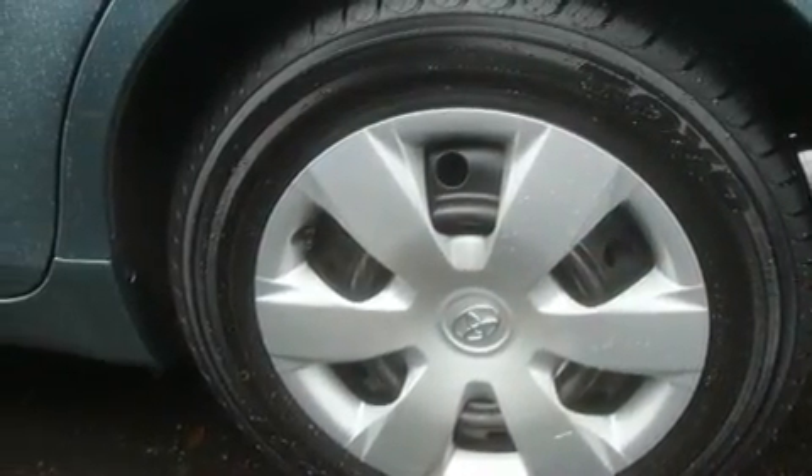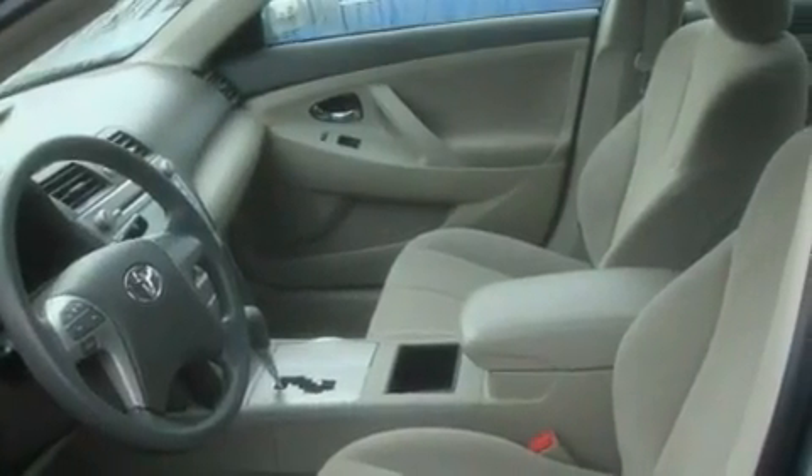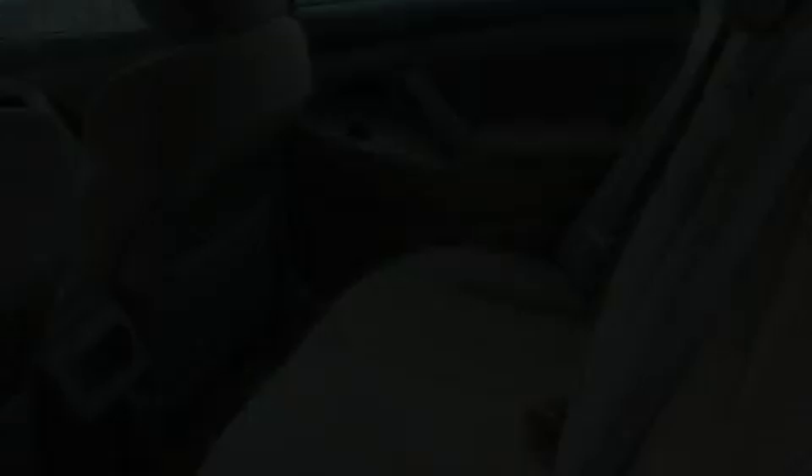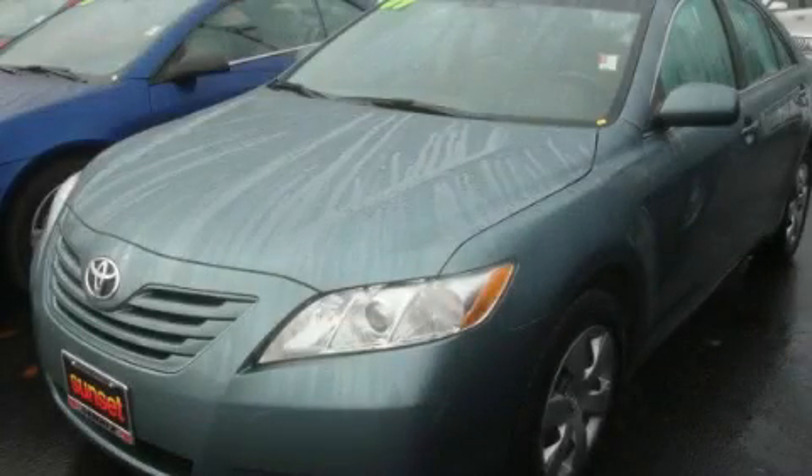Its top features include fold-down rear seats, steering wheel mounted controls, a rear window defroster, a CD player, an anti-lock braking system, and cruise control. Please call us today for more information on this great vehicle.